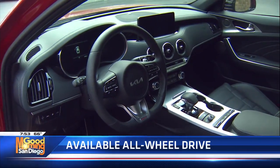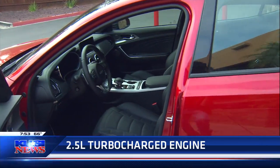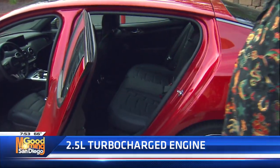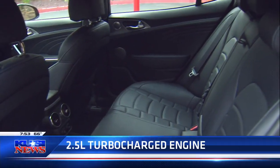Eight-speed automatic with paddle shifters. You've got Eco, Smart, Comfort, Sport, and Custom if you want to set this car up for track. You can take this to the racetrack, or at least a solo SCCA rally program.